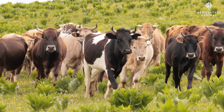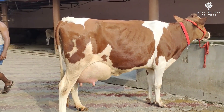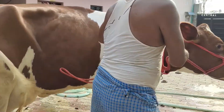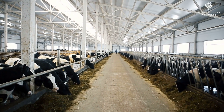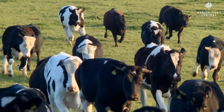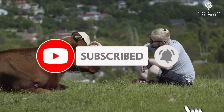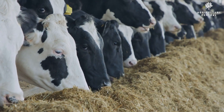Welcome to Agriculture Central. In today's video, we will discuss the care and management of pregnant cows, a topic of great importance for dairy farmers. Ensuring the health of cows and successful deliveries are vital for farm productivity. We will explore the essential steps farmers should take during pregnancy to maximize cow well-being and ensure healthy offspring. If you are new to the channel, subscribe and hit the bell icon to join our agriculture and farming community. Let's dive in.